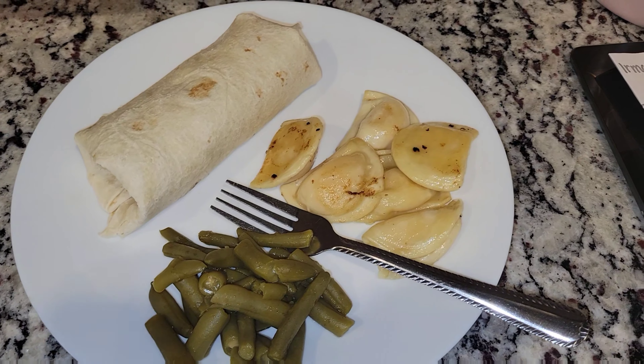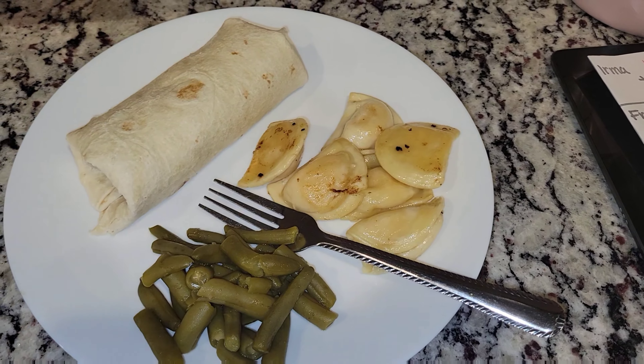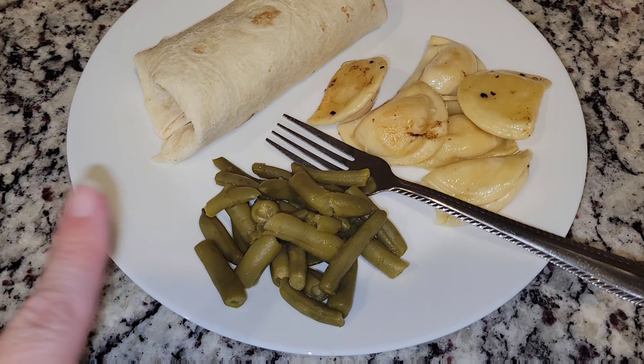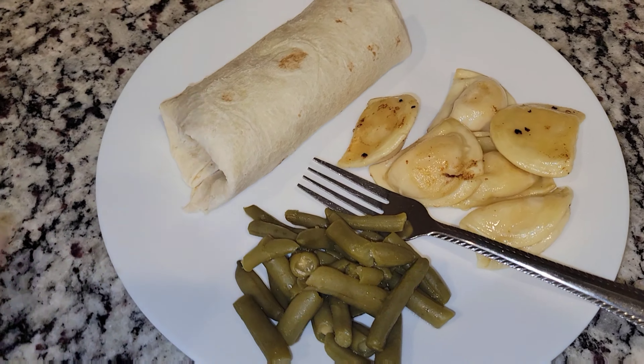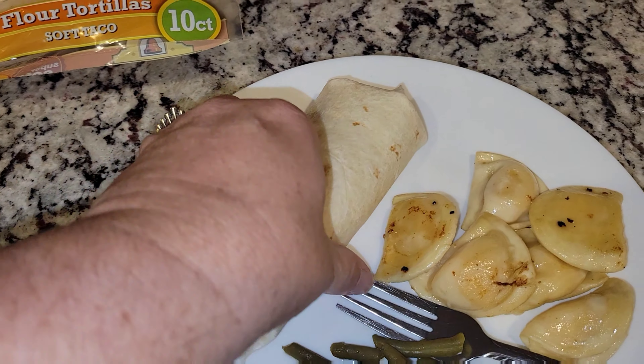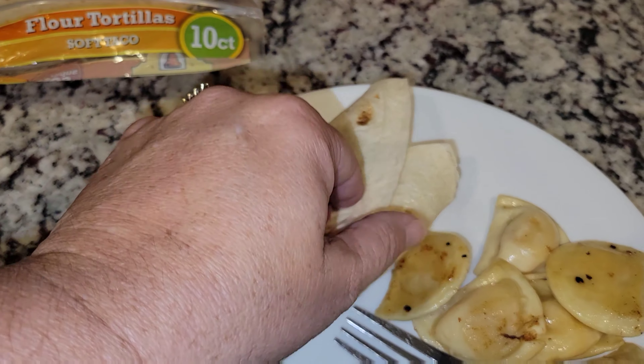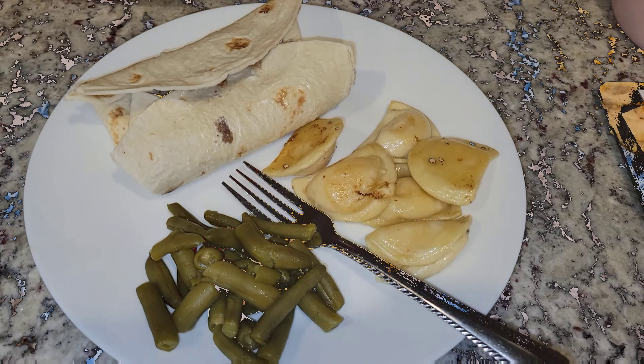Alrighty guys, here is dinner for tonight. We have some pierogies — I just sauteed them up in some butter, salt, and pepper. Also the same thing with this side dish; I just added it to the pan with salt, pepper, and butter. And then this is a steakum wrap — just steakum, cheese, and mayonnaise. So that's our dinner for tonight.